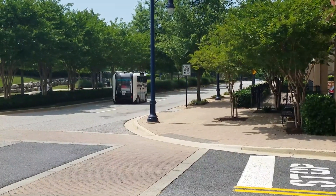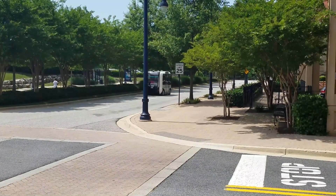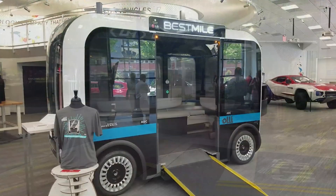LM Industries, who owns Local Motors, has produced a number of interesting vehicles — more about that later.